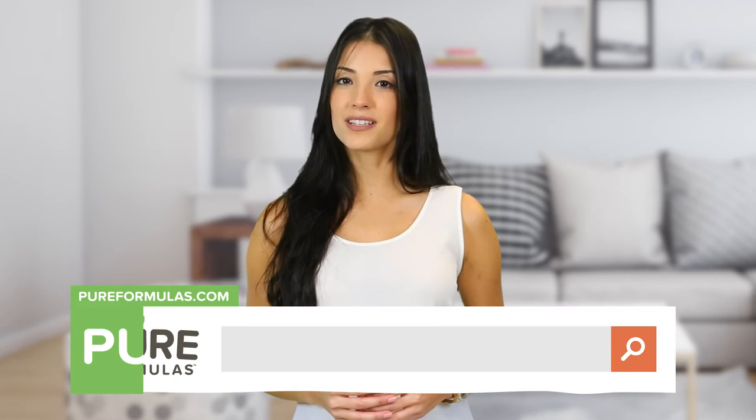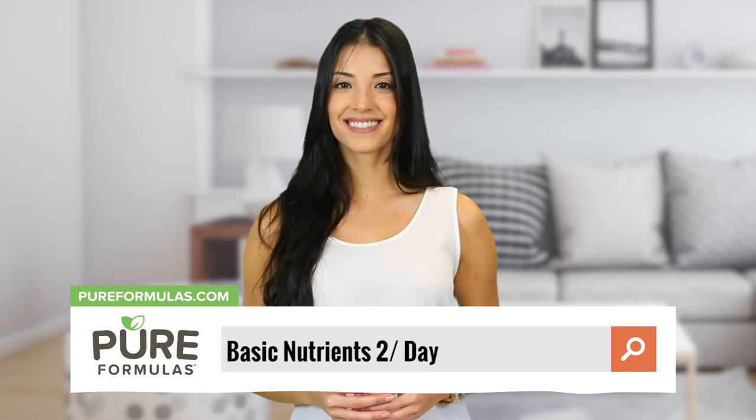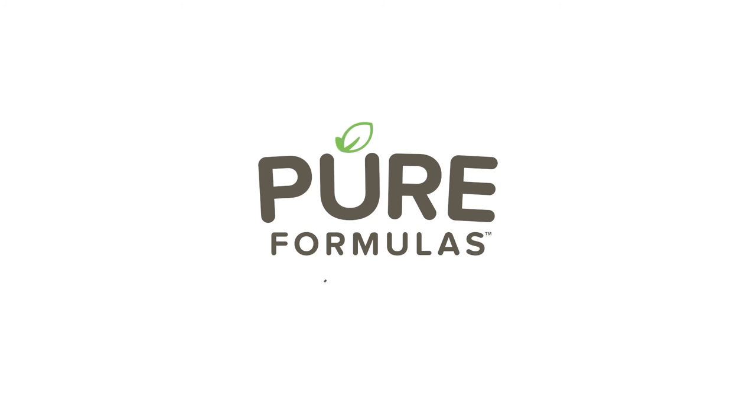To get more information about this product, visit our website at pureformulas.com and enter Basic Nutrients 2 a Day into the search bar. Thank you for joining us.